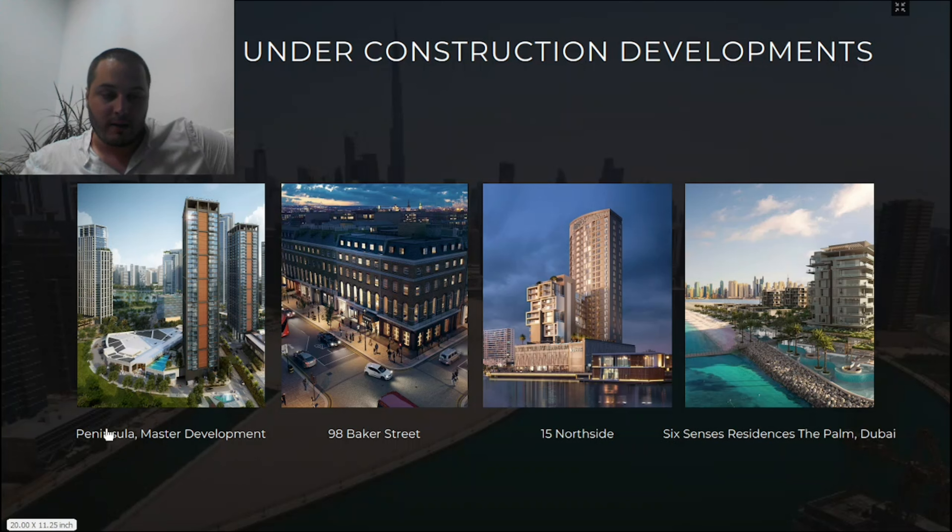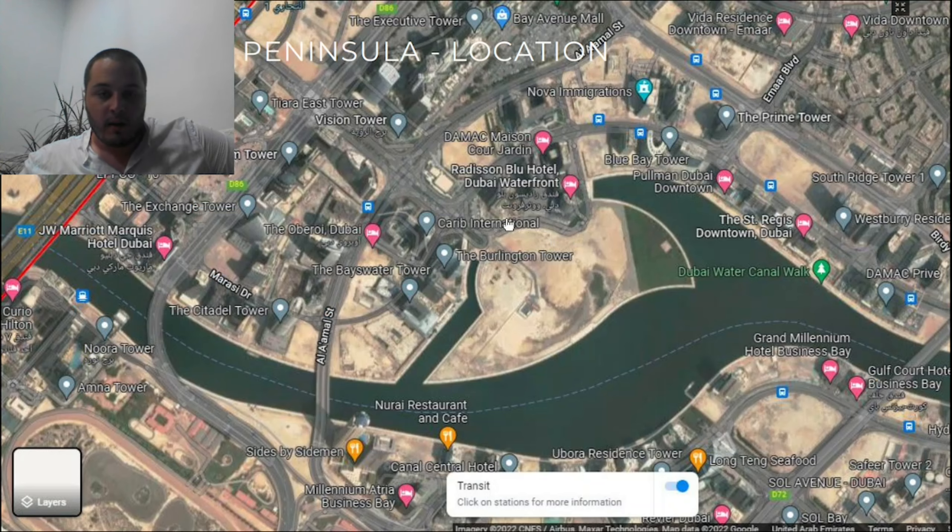Our focus today is Peninsula, an under-construction master community located in Business Bay. Alongside Peninsula, Select Group is also building 98 Baker Street in London, 15 Northside in Business Bay which is nearly complete, and the ultimate luxury project — Six Senses Residences, The Palm Dubai — which will get its own dedicated video. But let's get back to our main focus, which is Peninsula.